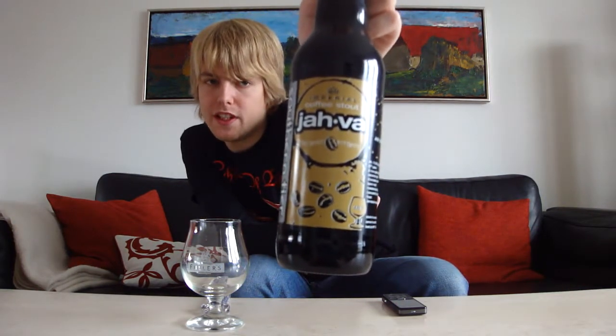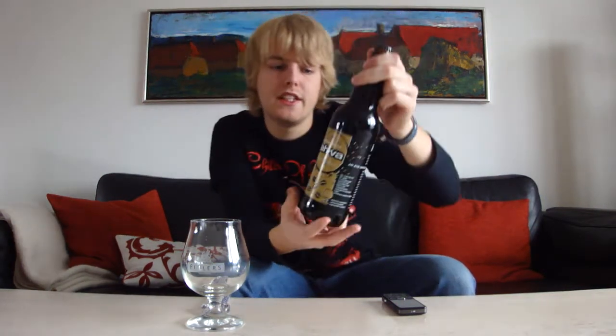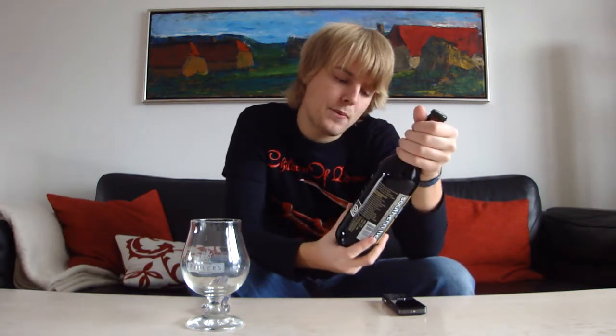It's from the Blackwater series. This one was released in March this year, I believe. It says here: stout brewed with coffee. I'm looking forward to this — it's a really big beer, coming in at 11% alcohol.